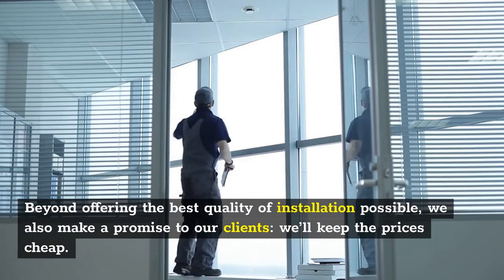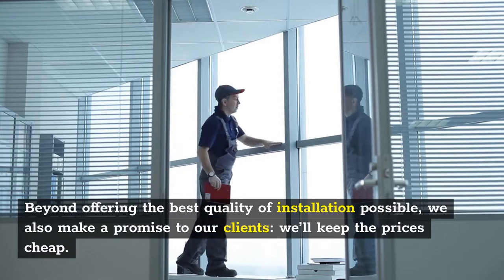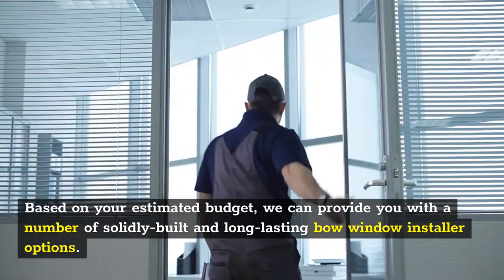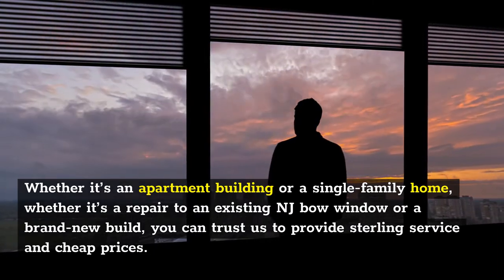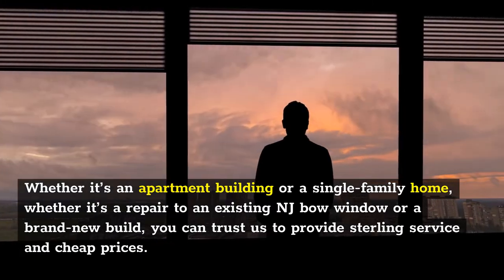Beyond offering the best quality of installation possible, we also make a promise to our clients: we'll keep the prices cheap. Based on your estimated budget, we can provide you with a number of solidly built and long-lasting bow window installer options. Whether it's an apartment building or a single-family home, whether it's a repair to an existing NJ bow window or a brand new build, you can trust us to provide sterling service and cheap prices.